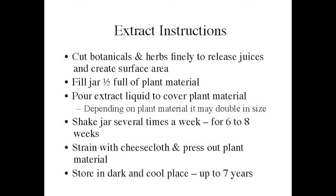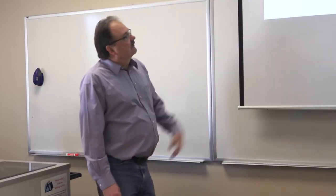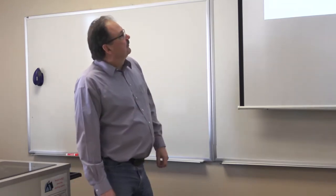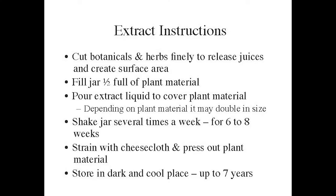Check and shake the jar several times. You can go up to six to eight weeks; for non-preserved extracts I'd go less. For alcohol-based tinctures you can go that far. Strain through cheesecloth, press out the plant material, and send it through a coffee filter if there's fine matter. Store in a dark, cool space — alcohol-based tinctures can last up to seven years.